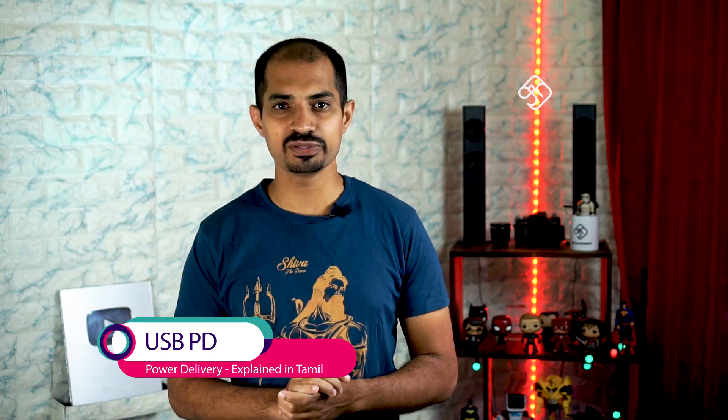Hello everyone! USB PD is a power delivery technology. This is a great technology. I will introduce it to you.